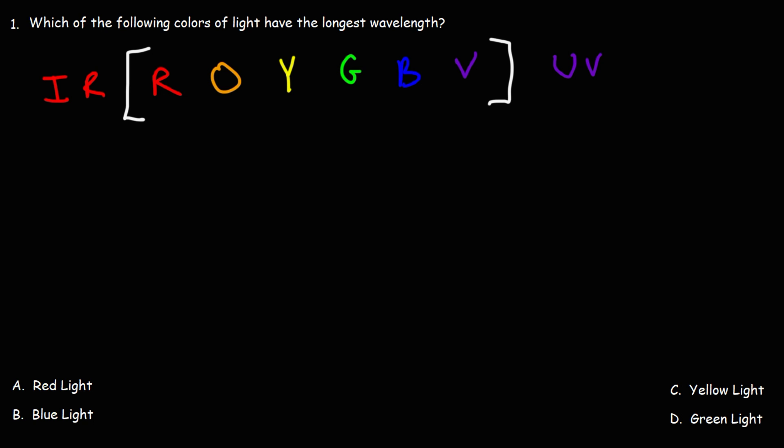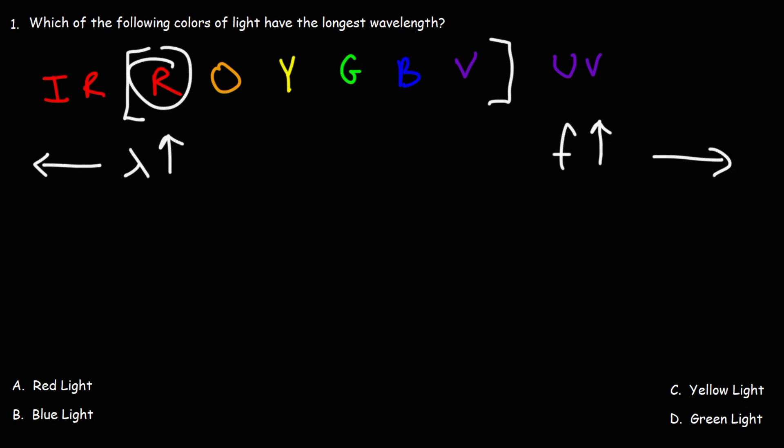Now let's talk about wavelength. The wavelength increases towards the left, so infrared radiation has a longer wavelength than any of the colors of visible light. The frequency goes up as you move towards the right. So the answer to this question is red light — red light has the longest wavelength of all the four colors listed here.